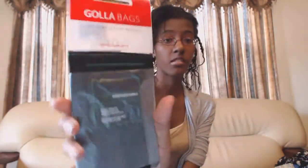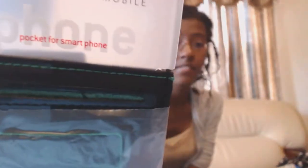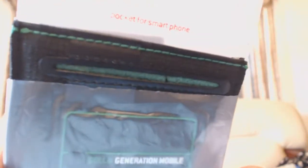It's a smartphone case. And here's another phone case — it's black with green stitching, green thread stitching.